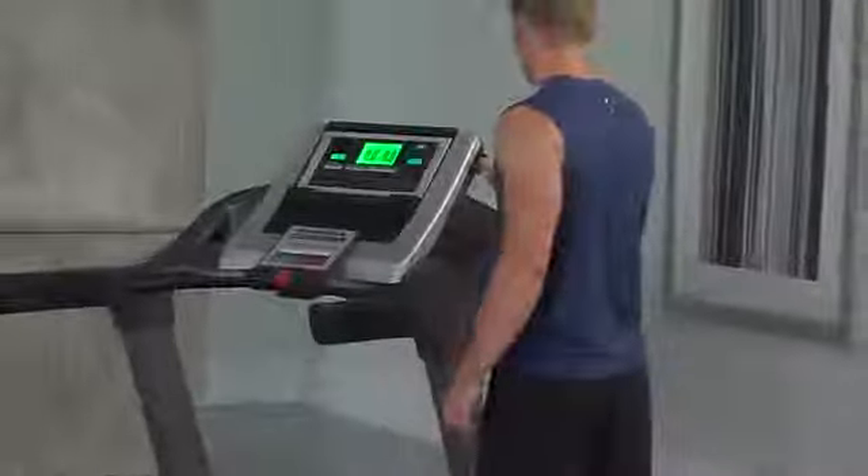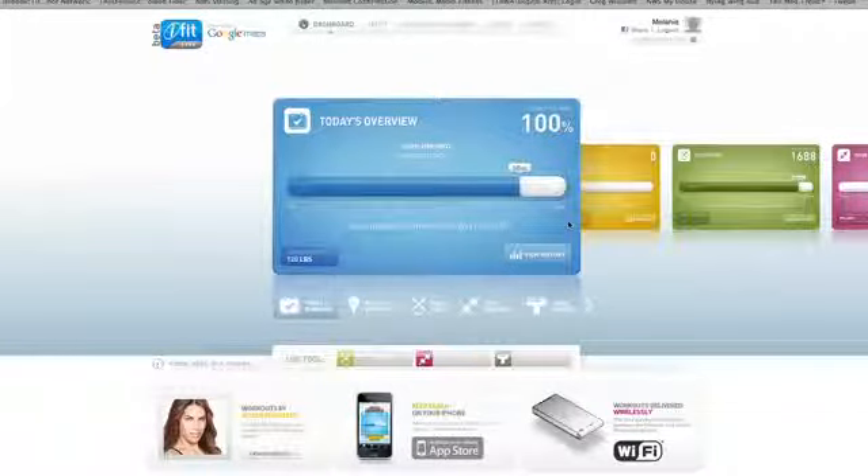Step on and start things off with iFit Live. This interactive real time technology connects you for 12 months to iFit.com. iFit.com lets you track your daily calorie burn as well as caloric intake to reshape and tone your body.